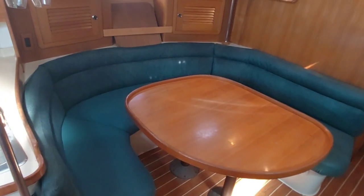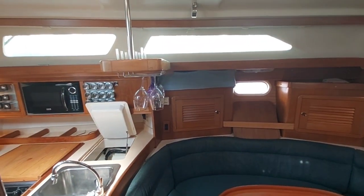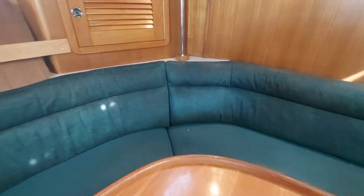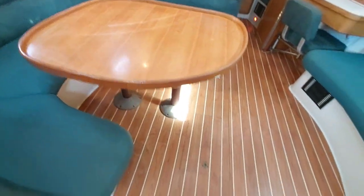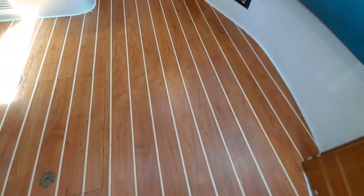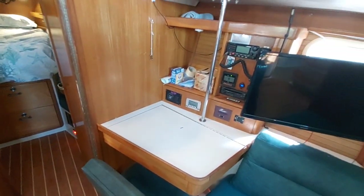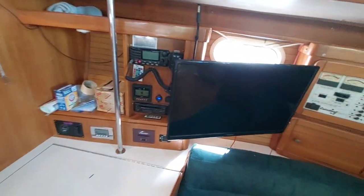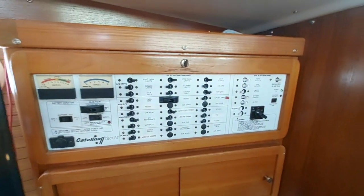Nice big salon table — these boats are very well laid out. The upholstery is in good shape. This table can go down and there's an upholstery piece that fits on it. The flooring is laminate that was put down. You have a nice nav station, TV, and electrical distribution panel to starboard.